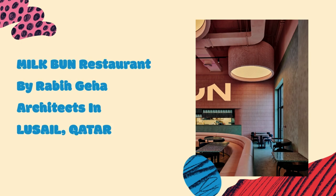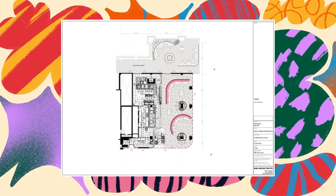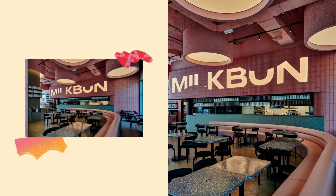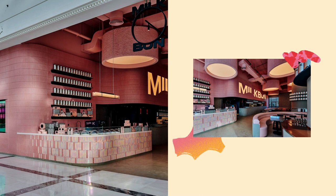Milk Bun Restaurant by Rabi Geha Architects in Luzail. Milk Bun Qatar, designed by Rabi Geha Architects for Gastronomica, is a bold way to invoke tradition and marks the company's third outpost of its hit tech-oriented fast-casual concept.